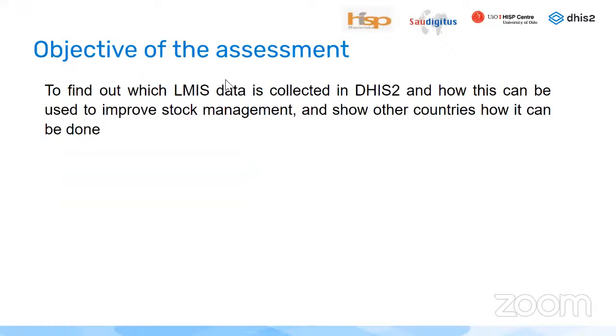The objective of this assessment was to find out which LMIS data is collected into DHIS-2, how this can be used to improve stock management, and show other countries how this can be done.